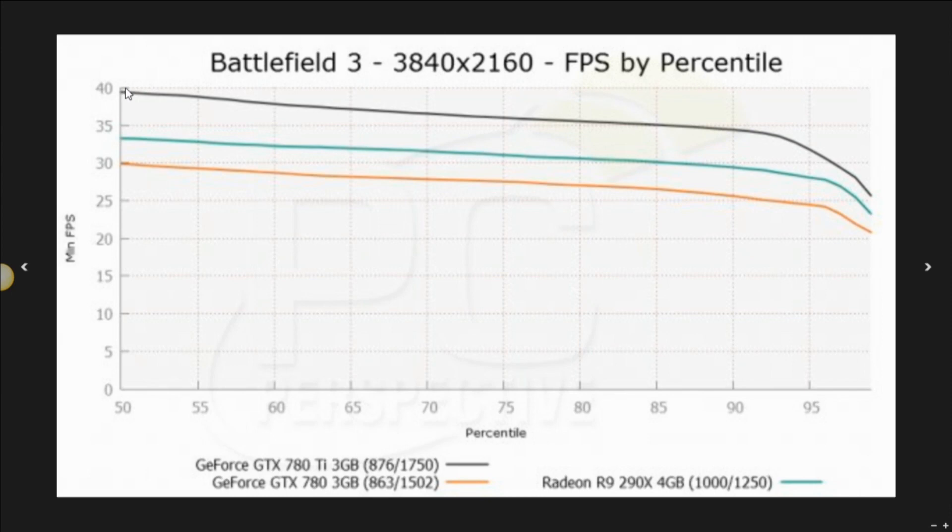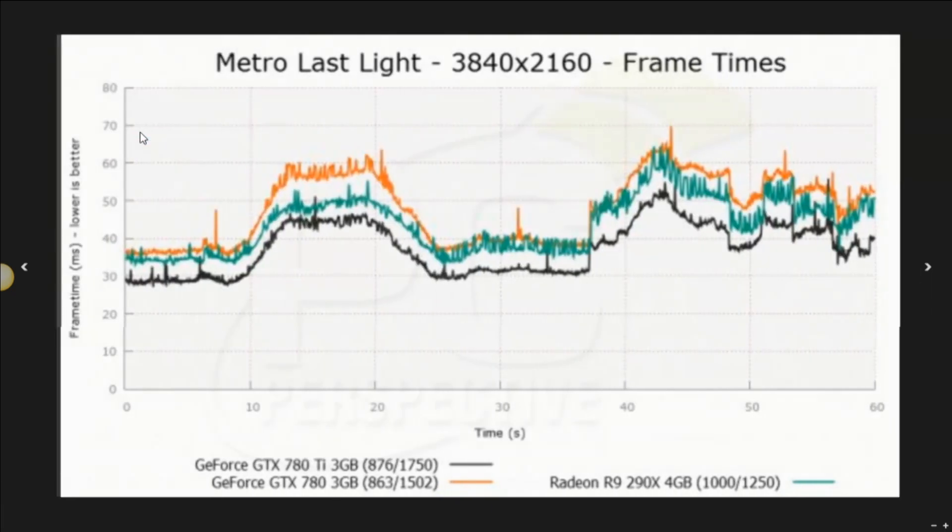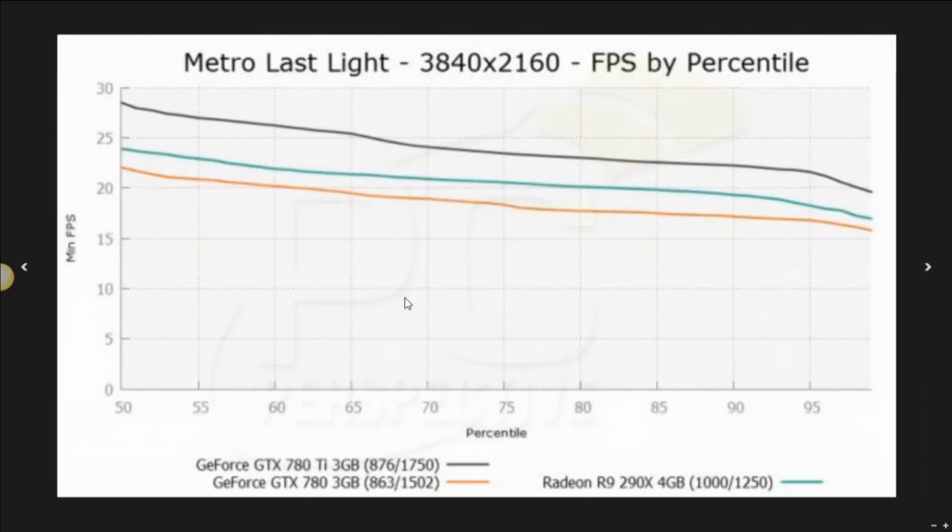In Battlefield 3 at 4K, that advantage is still there — we're talking about almost 40 frames per second for the 780 Ti and probably 33-34 frames per second for the 290X. In Metro Last Light at 4K we see similar types of advantages for the 780 Ti. Maybe a little below playable frame rates, but you're talking 28-29 versus 24 frames per second, and clearly the 780 Ti is faster than the GTX 780.